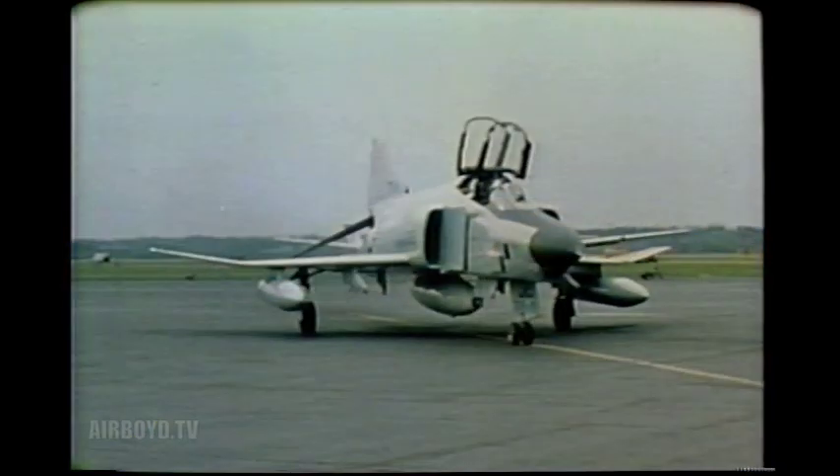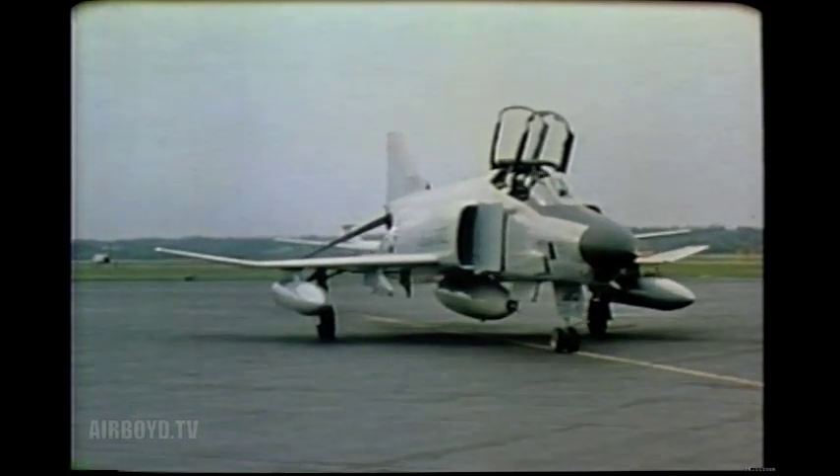The system was delivered for testing in an RF-4C centerline pod. This permitted controlled testing at altitudes and speeds normally flown by remotely piloted vehicles.